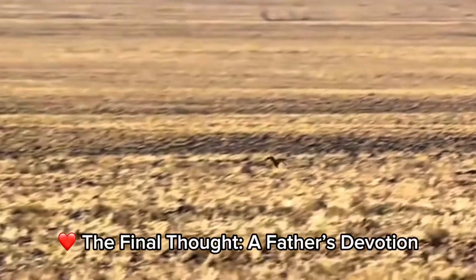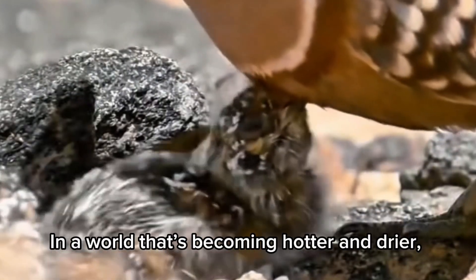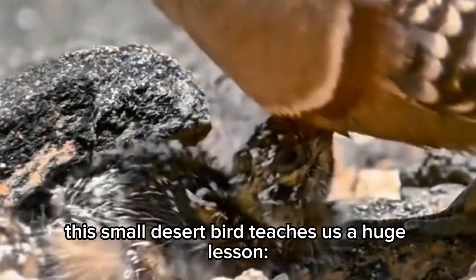In a world that's becoming hotter and drier, this small desert bird teaches us a huge lesson about devotion, adaptation, and the lengths a parent will go to keep their young alive.